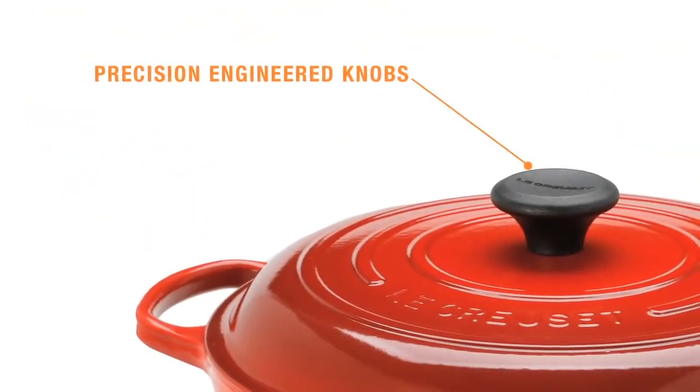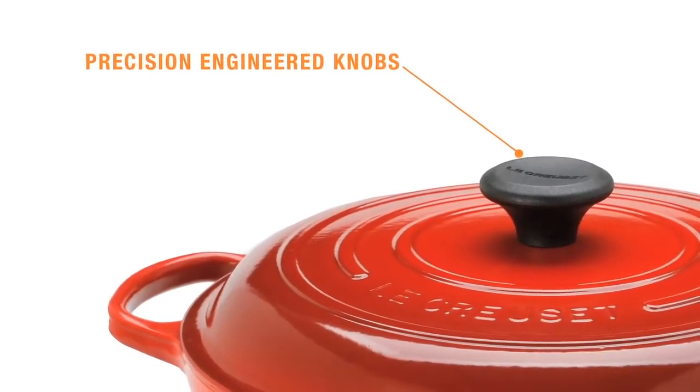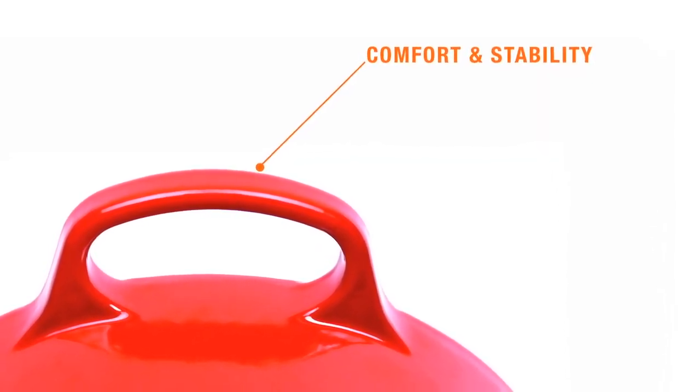Precision engineered knobs and lids make it easier than ever to lift the lid on slow cooked favorites. Larger, ergonomically designed handles provide more comfort and stability during preparation, cooking,